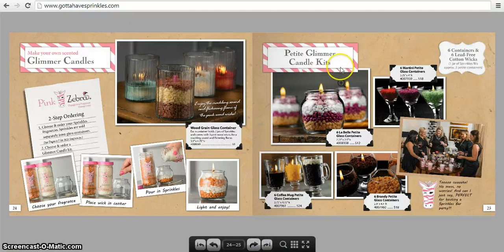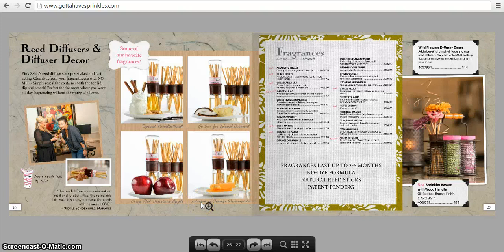If you're into candles, we have the Glimmer Candles and Petite Glimmer Candle Kits. You get the little glass candle holder and the sprinkles, and it comes with a little wick — you put the wick in, pour the sprinkles in, and light it. We also have a wood green glass container, and several different petite glass candle holders: the LaBelle, the Coffee Mug for coffee drinkers, the Brandy, and the Martini petite glass containers. There are also reed diffusers — to refresh the scent, put the lid on, toss it over a couple of times, unscrew, and the scent is refreshed.